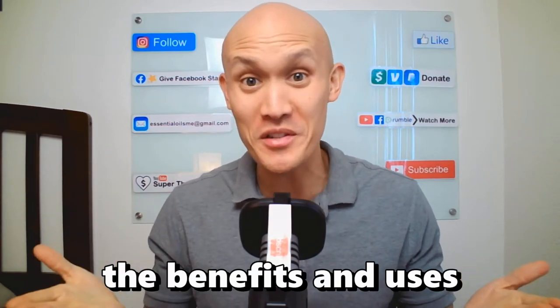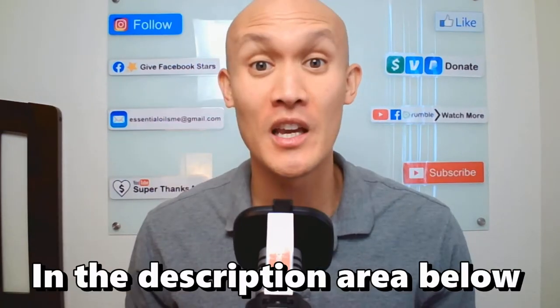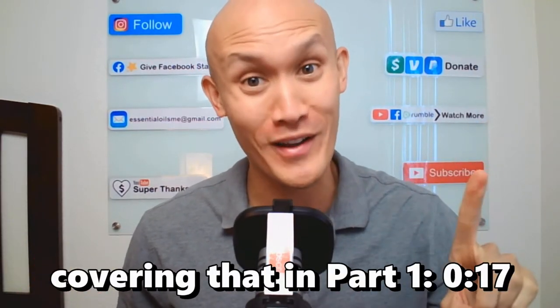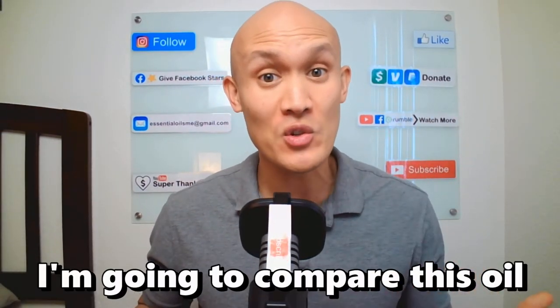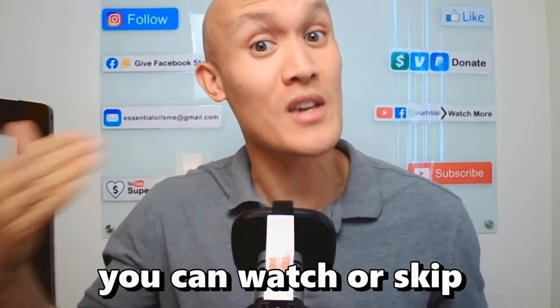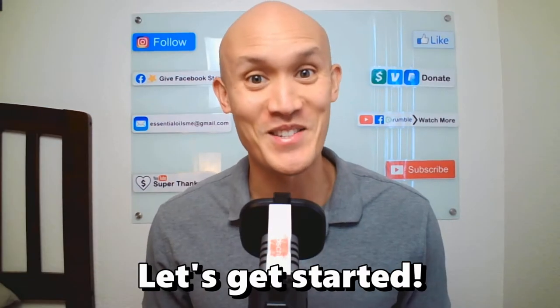Do you know what the benefits and uses of black spruce essential oil are? In the description area below, you'll see the timestamps covering that in part 1. In part 2, I'm going to compare this oil with the top 8 essential oil companies out there. And in part 3, you can watch or skip to my summary at the end. Let's get started.